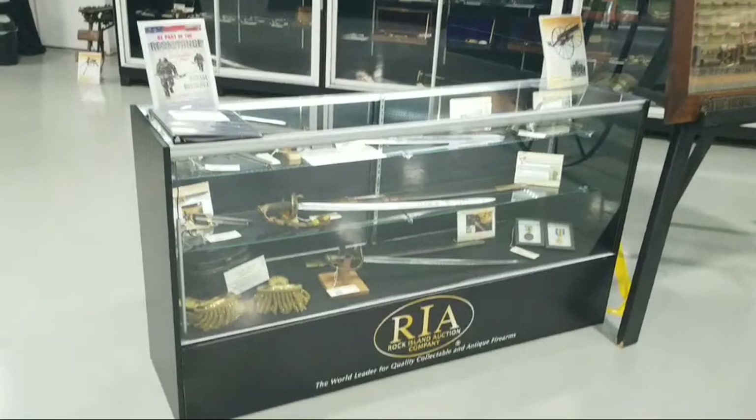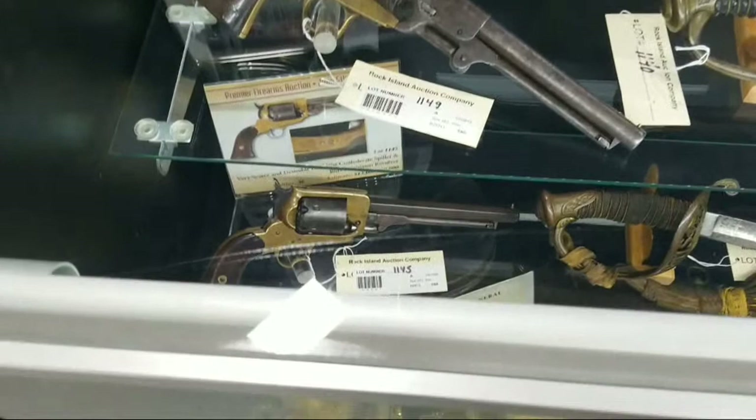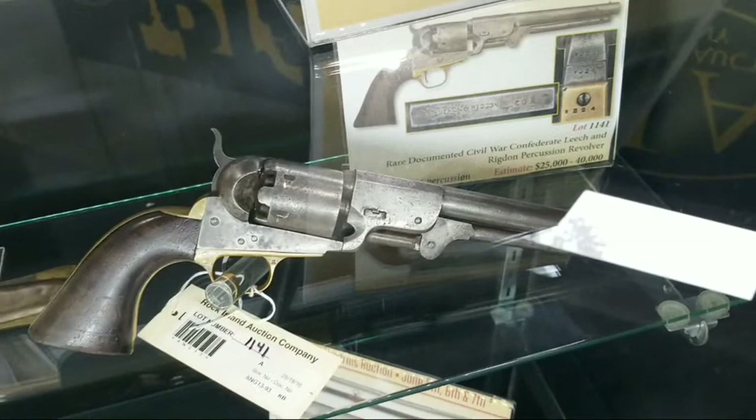Mortars, field guns, some items from the Confederacy, Confederate sabers, and better revolvers — pretty neat.